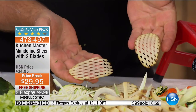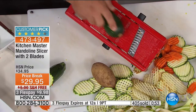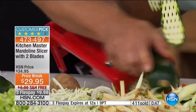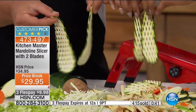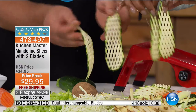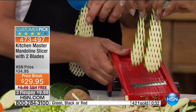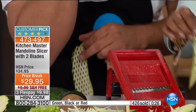Our phone lines just went nuts. If you really want to have fun garnishing, try running a zucchini through for long strips to garnish a salad. You can always go on hsn.com and look up the Kitchen Master Mandolin and watch the video. Only 50 remaining in the red. Green is almost sold out — the best quantity we have is in the black. These will make wonderful gifts. Only day with this price, only day with free shipping, only day with three flexible payments.